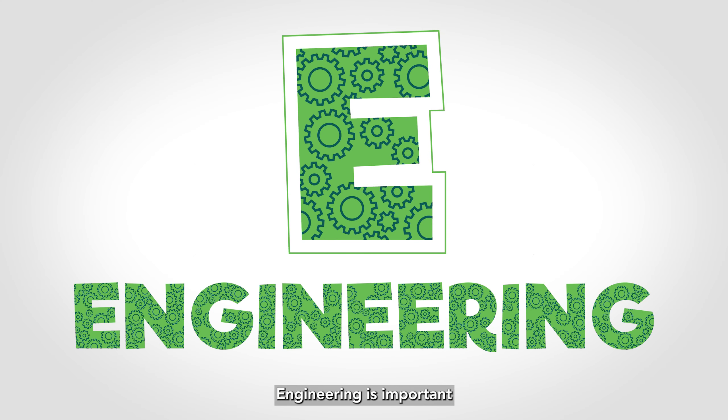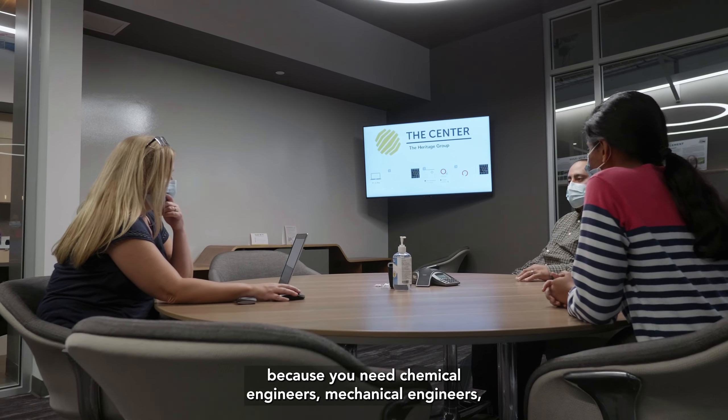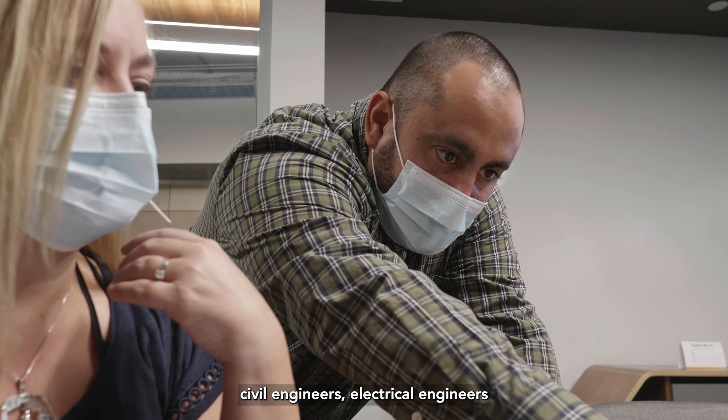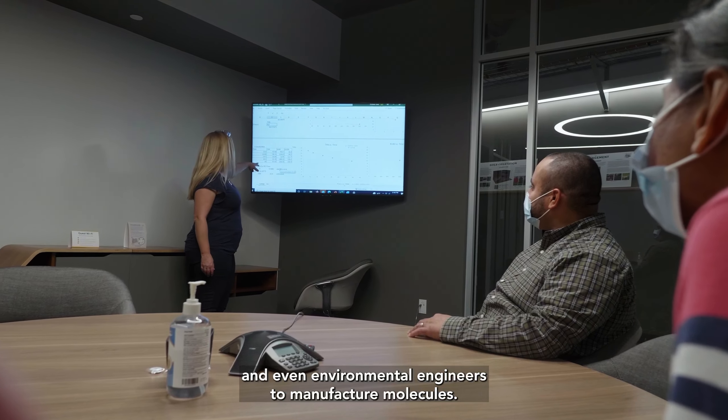E is for engineering. Engineering is important whenever you commercialize a product because you need chemical engineers, mechanical engineers, civil engineers, electrical engineers, and even environmental engineers to manufacture molecules.